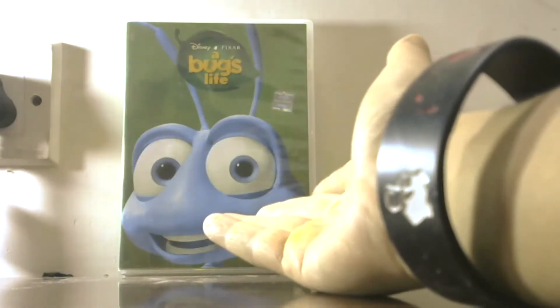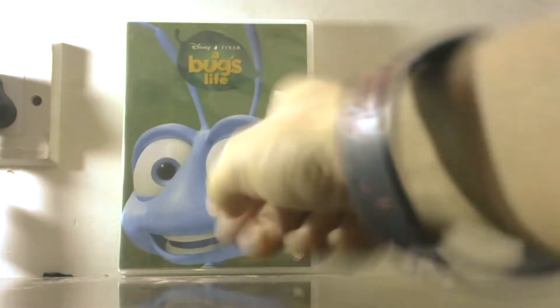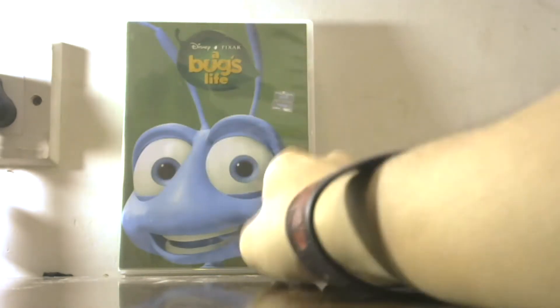Hey there everybody, this is John Matthew and you're watching Cinemano 24/7, a channel dedicated to movies, music, physical media, books, video games, and pop culture. This is the DVD for A Bug's Life.